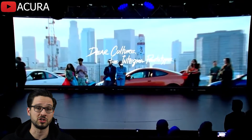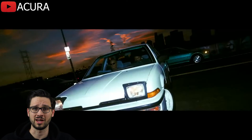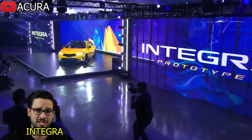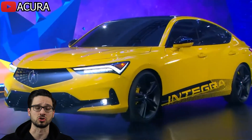Next up, they reveal a cinematic trailer featuring clips of the DC1 and DC2 Integra and how the car culture has evolved around the front-wheel drive platform for decades. With shots of the new Integra thrown in, I started to think, is this really it? Then the lights come up and the car rolls out, revealing what appears to be a new Acura ILX with a big Integra decal on the side of it. As the car spins around, we get our first full look at the new prototype, and it is so underwhelming.